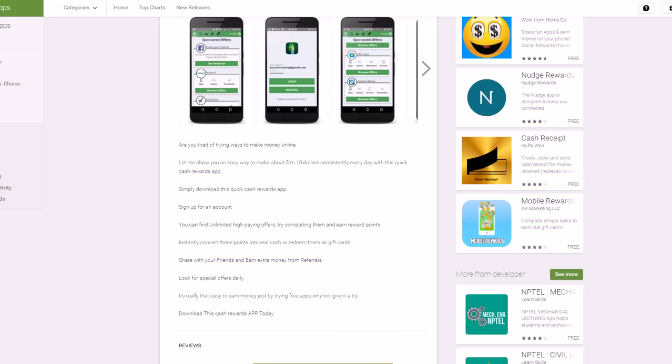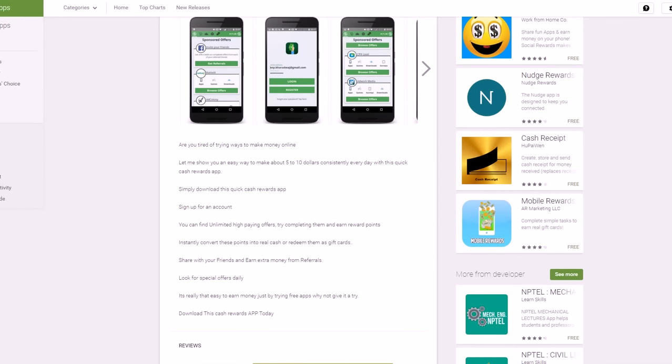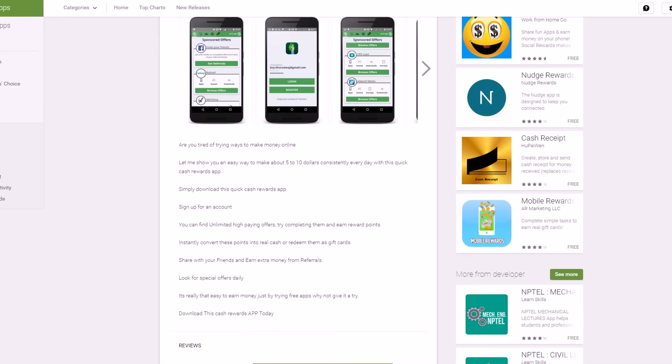Number seven is Quick Cash. Quick Cash is a bit different — it's on Android devices; I haven't seen it for Apple iPhones. If you have an Android device you can get this app and it will allow you to basically share stuff on social media and get paid for it. You share sponsored apps or other links on Facebook, for instance, and help businesses on social media and get paid to do it. It's called Quick Cash Rewards and you can download it for free on Android.